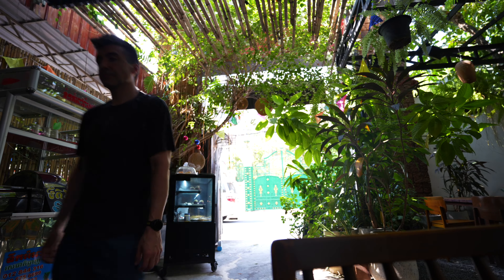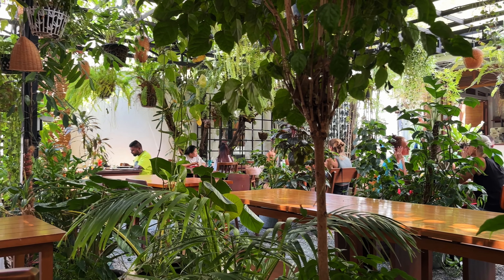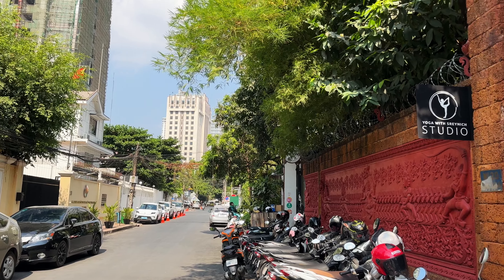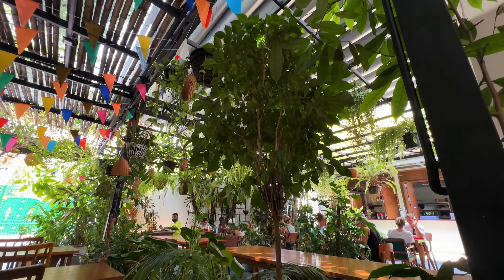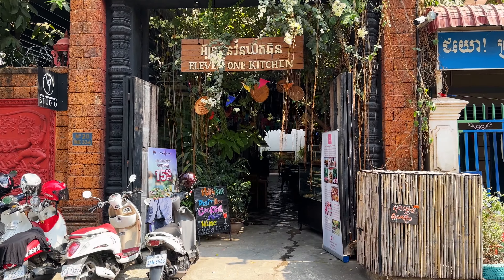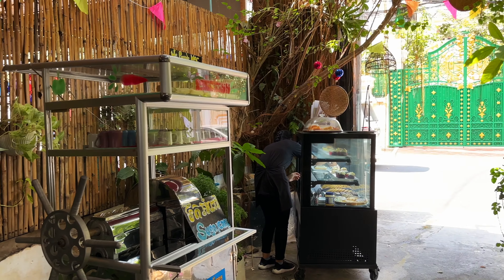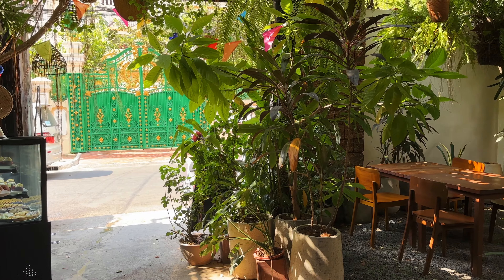Our next stop is somewhere I found myself coming back to over and over for the selection of food, service, and an amazing curry dish you have to see. This is one of my favorite places in Phnom Penh — it's called 11-1 Kitchen. I just keep coming back because the quality of the food and the selection of the menu are all great. I love this outdoor seating area. They've also got a great dinner selection as well as breakfast — the food is just kind of great all around.